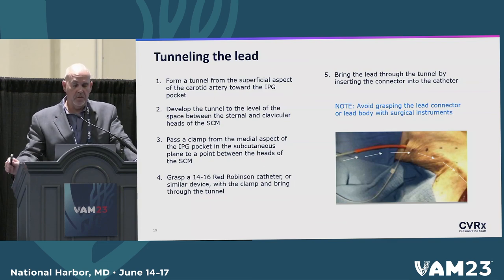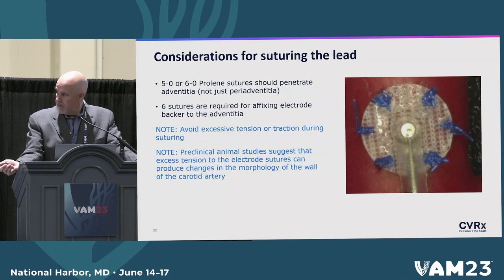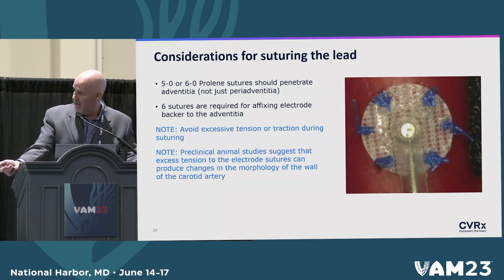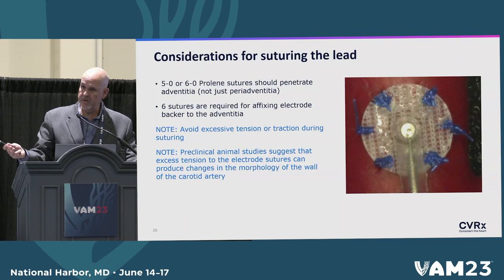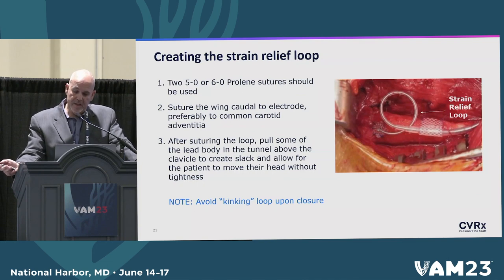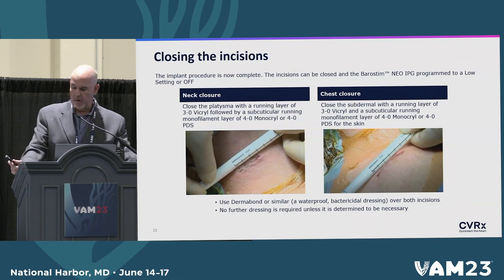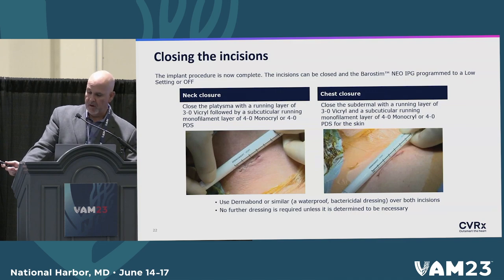The tunneling is simple. We tunnel behind the sternocleidomastoid muscle and try to go out through the bifurcation of the two heads. This is the actual electrode with the disc around it — about two millimeters at the center and five to six millimeters for the disc — and we place five to six sutures around it, being careful with medial sutures near the nerve of Hering so you don't affect the efferent loops of that nerve. We build a strain relief loop in the neck so that when the patient moves their neck, it doesn't tug on the lead or the carotid. We close with a two-layer closure, usually 3-0 Vicryl and 4-0 Monocryl, then Dermabond on the skin.